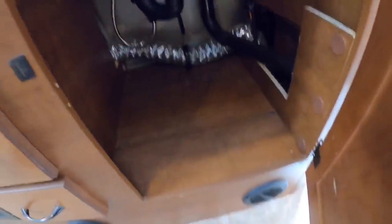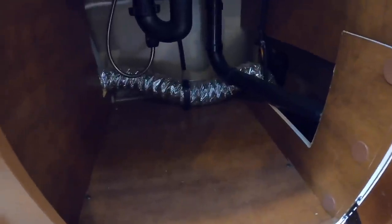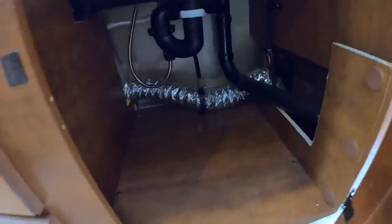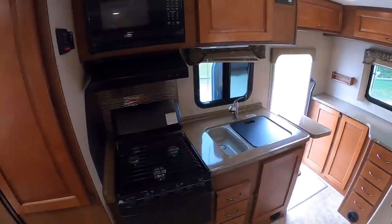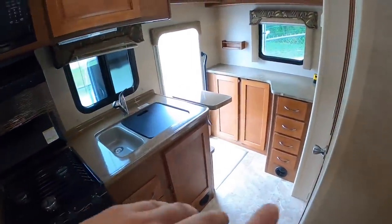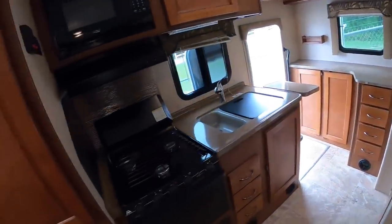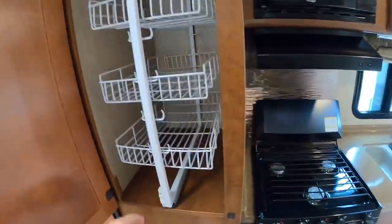Quite a bit of storage underneath the sink — put your cleaning equipment and towels in here. That pretty much covers the kitchen. Again, you have quite a bit of space to work with, a ton of storage, and countertop space. Then you've got a huge slide-out pantry here.